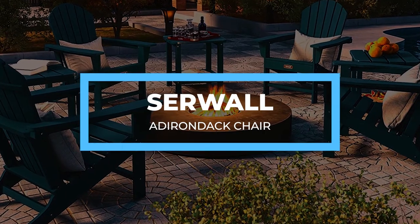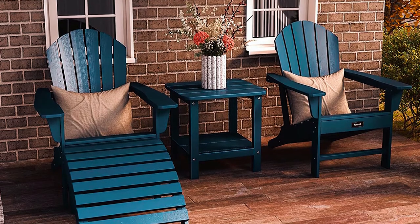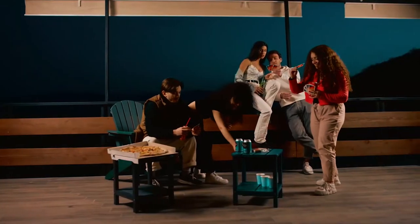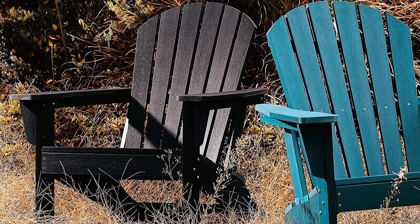First, the Sirwal Adirondack Chair. Have you been holding back on getting an Adirondack chair due to the cost or size? Well, you just got lucky. This foldable and plastic Adirondack chair offered by Sirwal has some great features, all reasonably priced. The chair features a wide armrest, a tall and slatted backrest, and a dip seat.